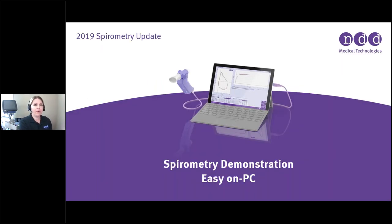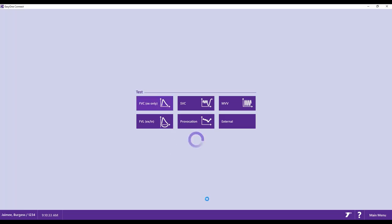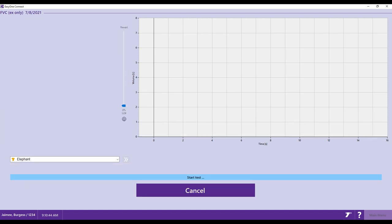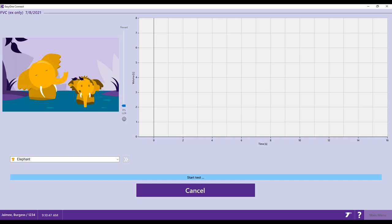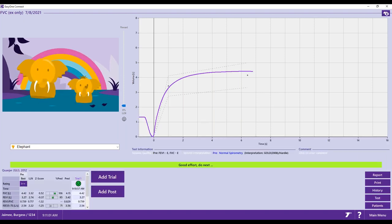I'm going to switch over to my EasyOne Connect software so you can see what it looks like to do the FVC test live on the Easy on PC device. I'll do a quick FVC test, and you'll get a preview of my new favorite incentive — our elephant. The mom elephant sprays the baby elephant, indicating how hard and fast the patient needs to blast out. I think it's adorable, and I think especially our pediatric patients are going to love it.